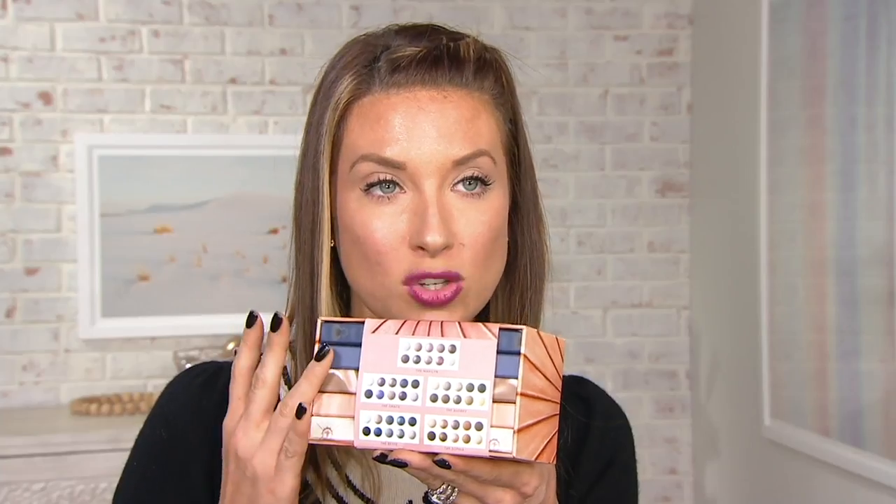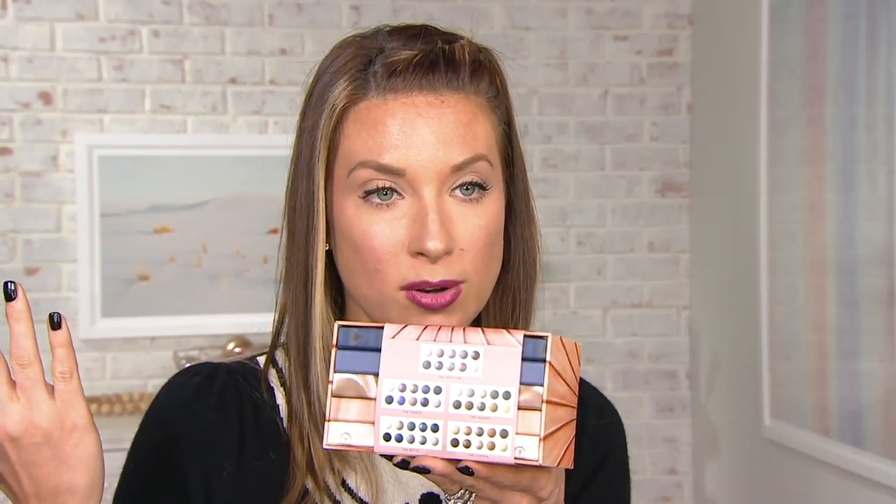You get 10 shadows in each palette, which is pretty awesome to create any look that you want. And what's nice about this is, depending on the color scheme — I'm going to have Ashley break that down — you may say, I only want the Sophia, and then give away the rest of them.